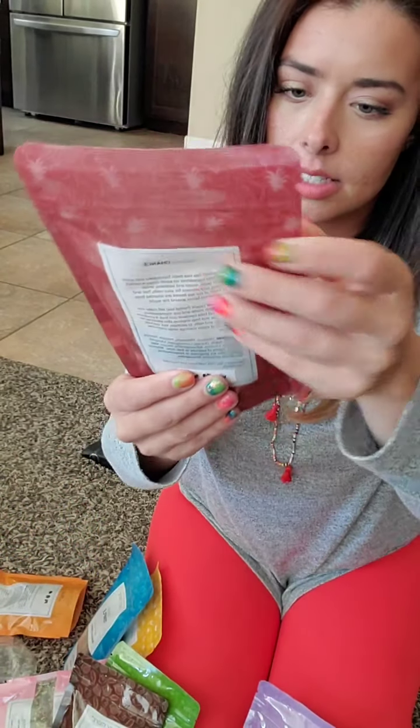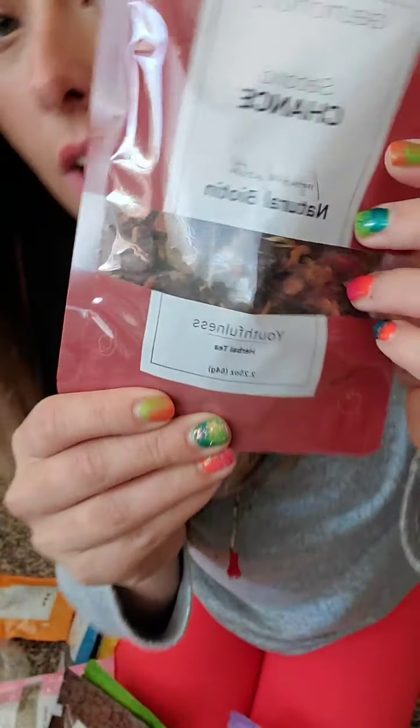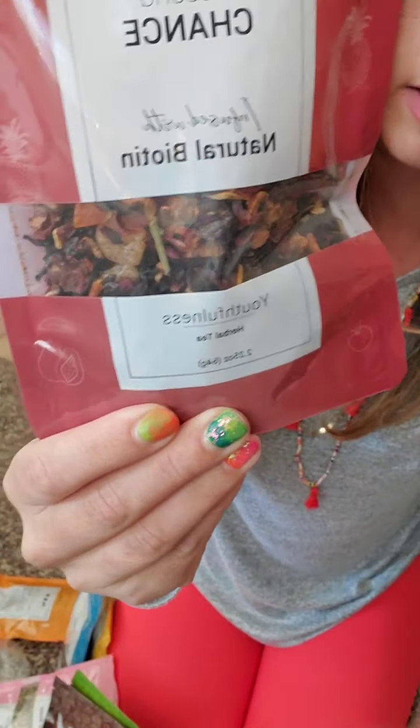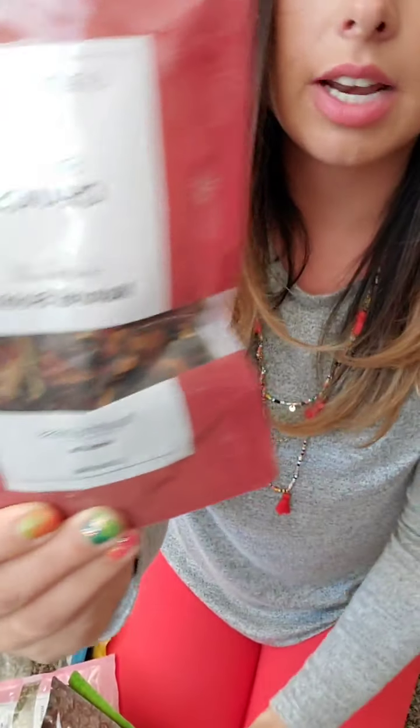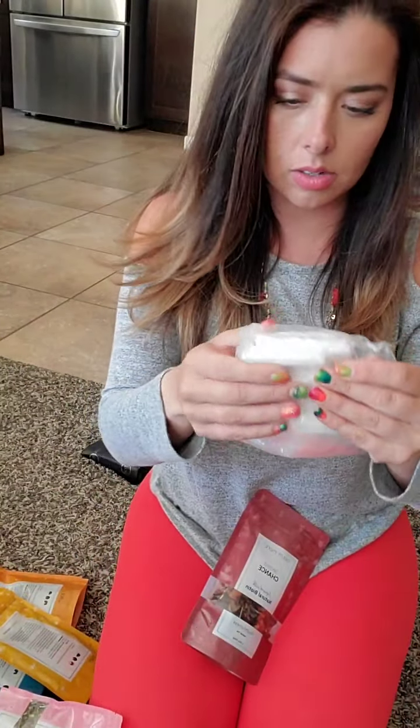And then this one is youthfulness. Look at all of the pieces you can see in there in the tea — all of those loose pieces. I'll post what flavors I got; I have all of them except the two new ones right now. And I have little tea bags right here that I got.